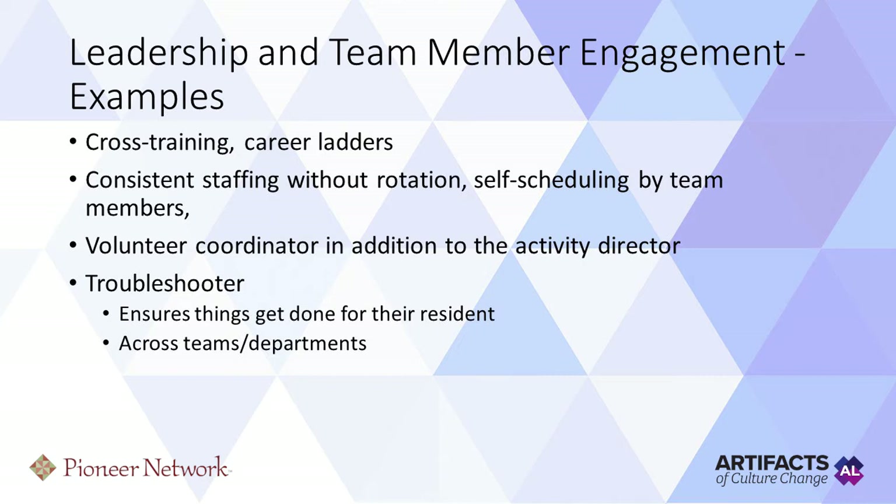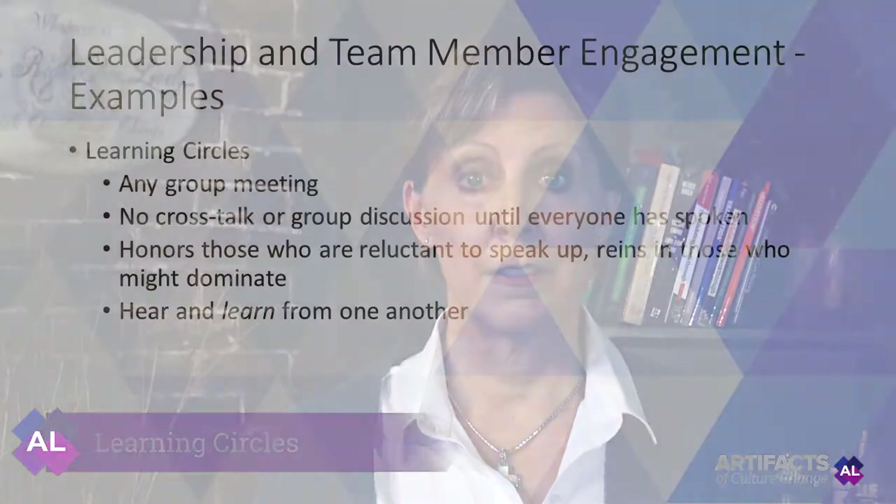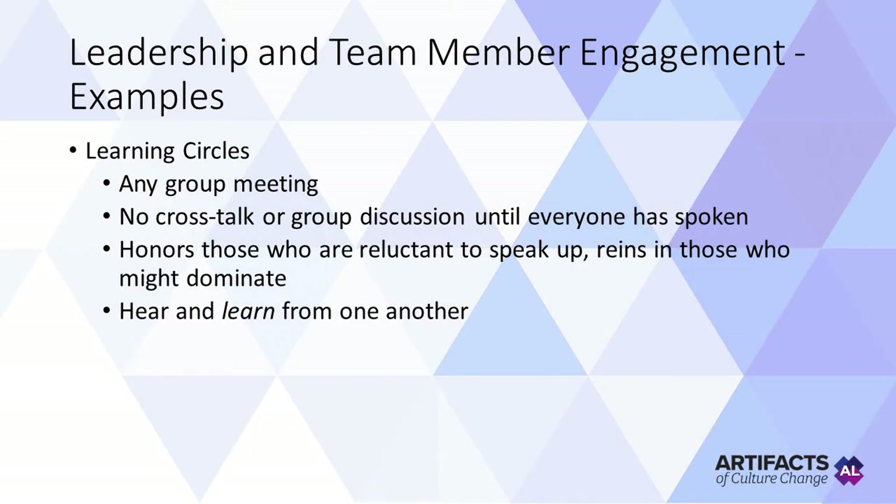Another example of leadership and team member engagement is the learning circle — something that truly depicts a change culture. It can be any group meeting. The design is that there is no crosstalk or group discussion until everyone has spoken. It honors people who might be reluctant to speak up, it reigns in those who might dominate, and it allows everyone to hear and learn from one another.